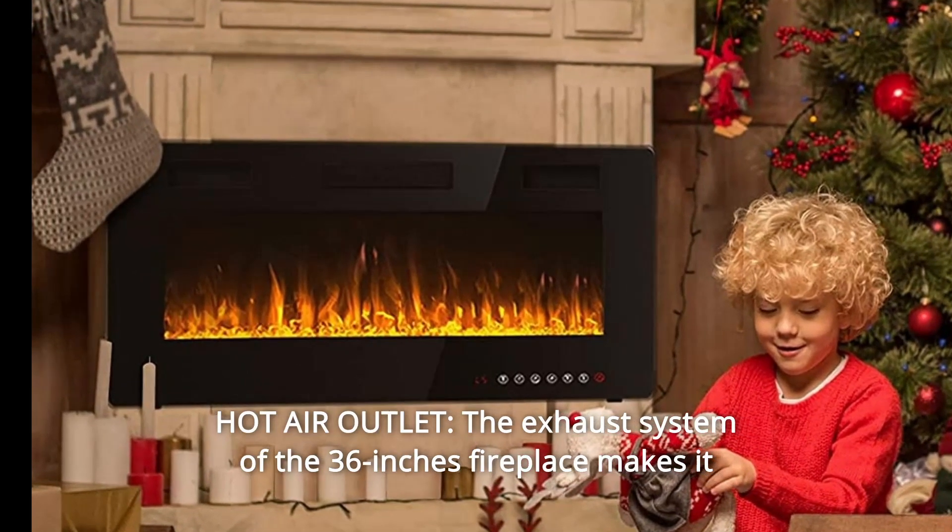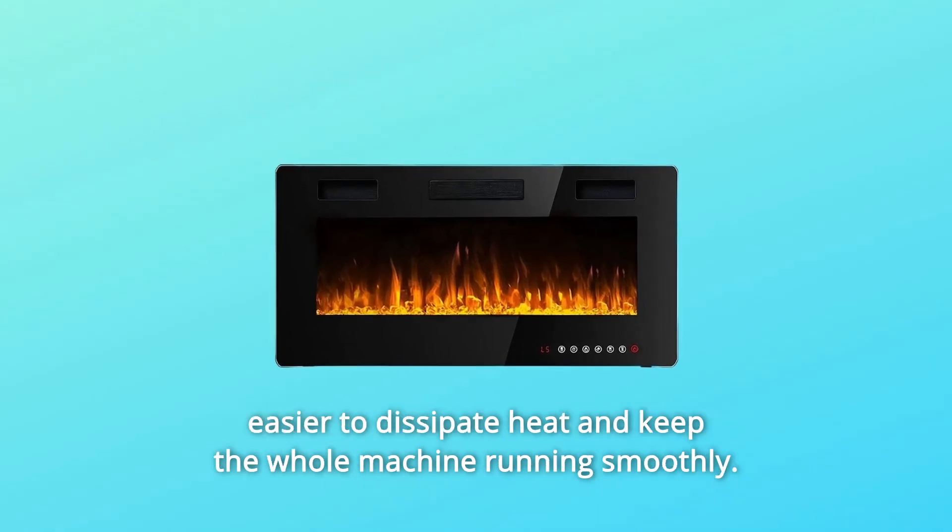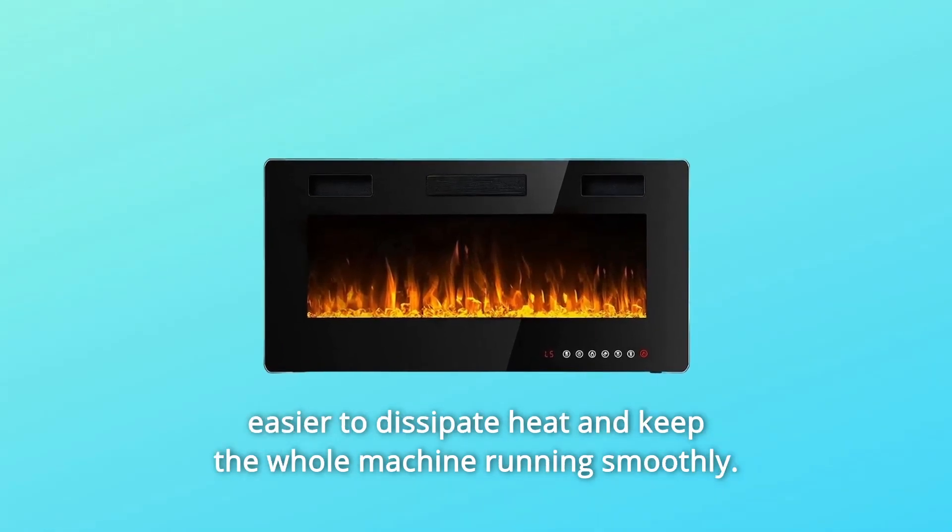Number 8: Hot Air Outlet. The exhaust system of the 36-inch fireplace makes it easier to dissipate heat and keep the whole machine running smoothly.